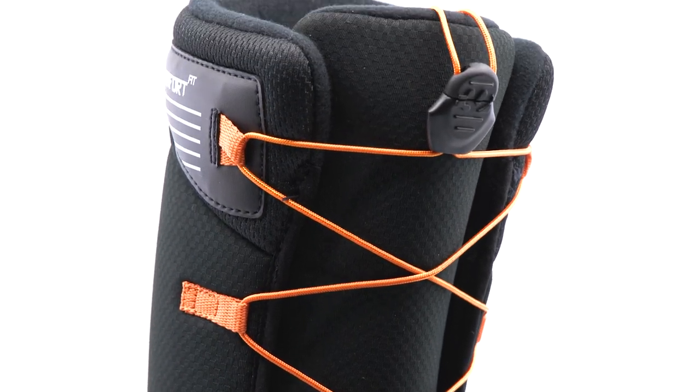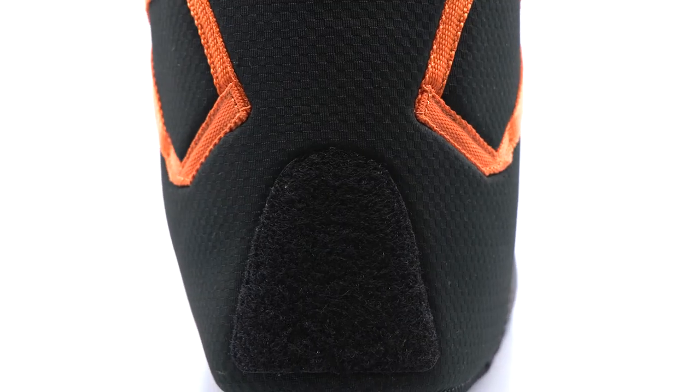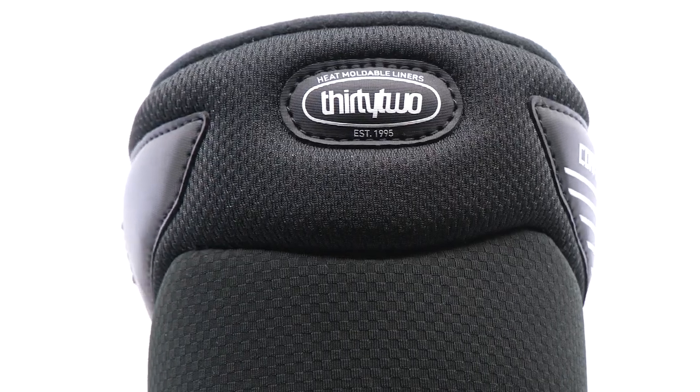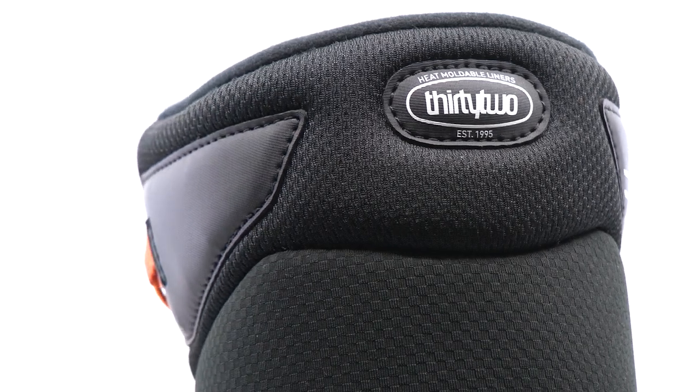Featuring a comfort harness with grip-and-rip heel hold overlay to prevent heel slippage. 100% heat moldable for a customized fit, and includes molded comfort footbeds.